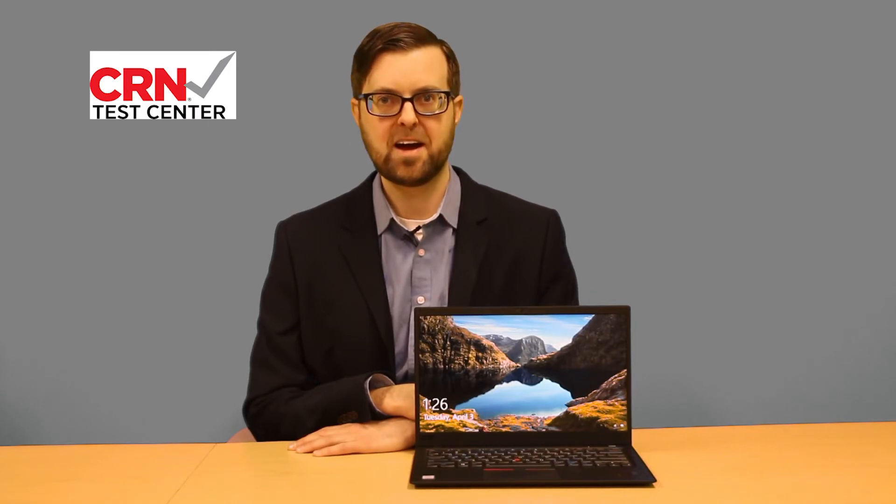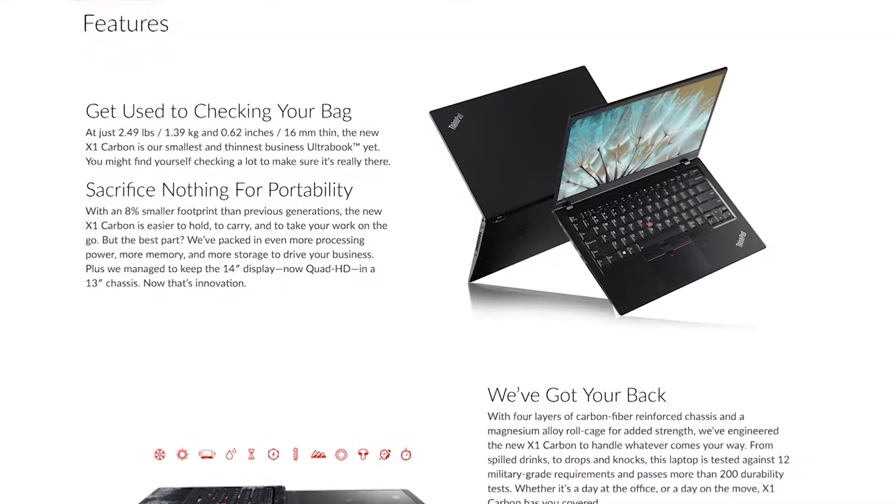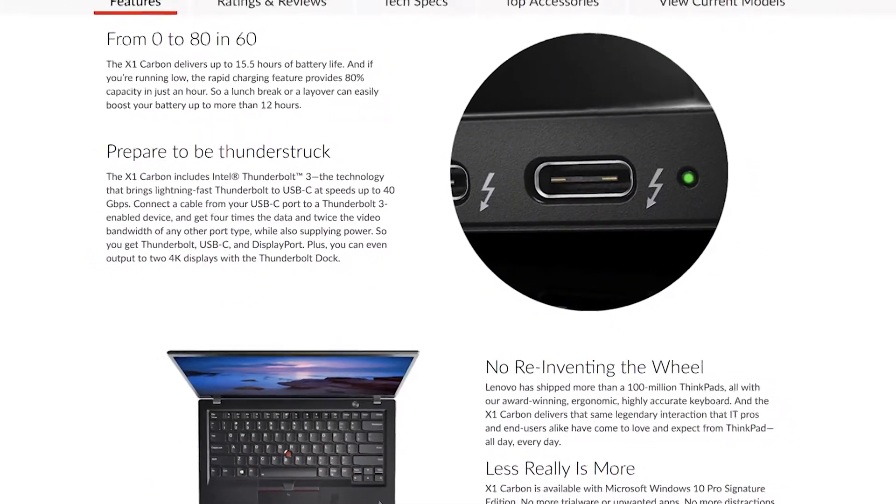The price may also be a downside for some buyers. The starting price for a model with a Core i7 processor and a touch screen is currently above $1,700. Even with the price and subpar speakers, we still would recommend the ThinkPad X1 Carbon over just about any other business laptop out there.